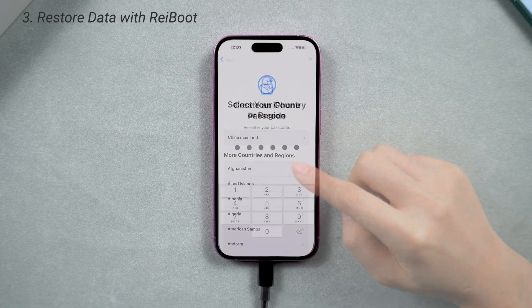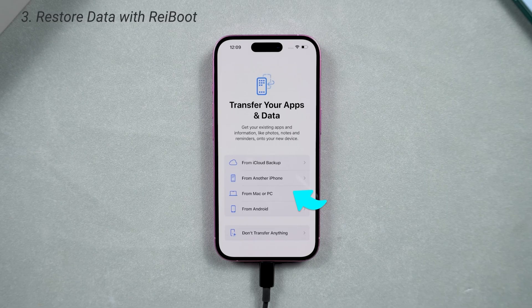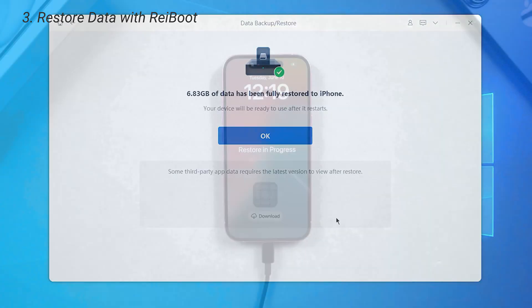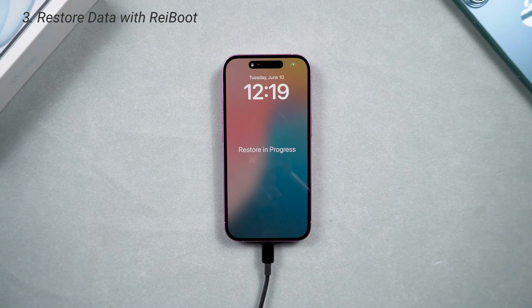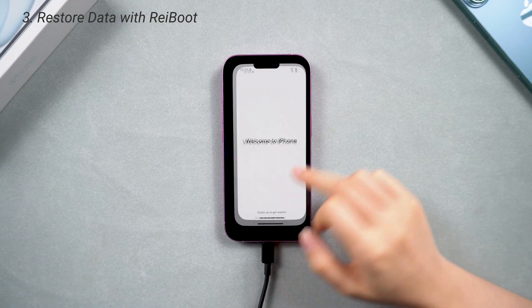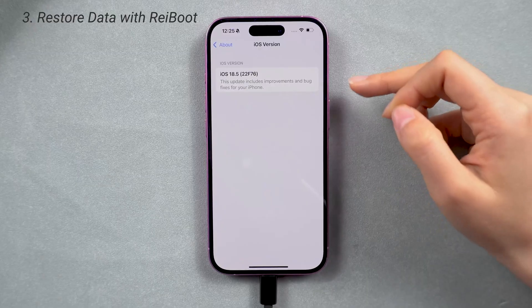Once you downgrade to iOS 18, proceed to the Data Recovery page and choose Restore from Computer, then load the backup you just created. Your iPhone is now downgraded to iOS 18 with no data loss at all. Notice your phone feels smoother now.